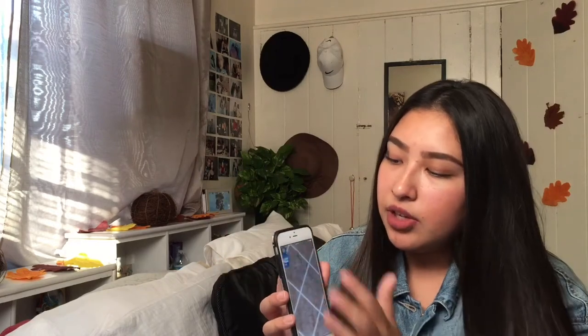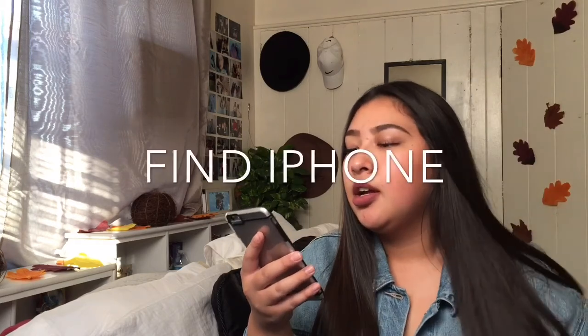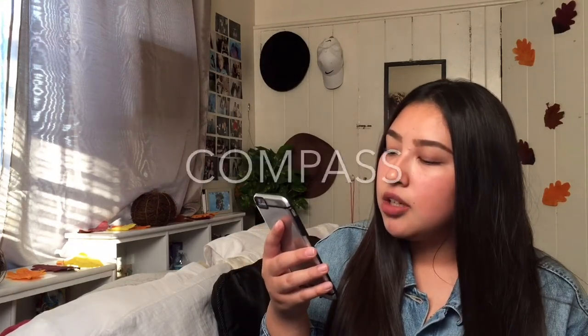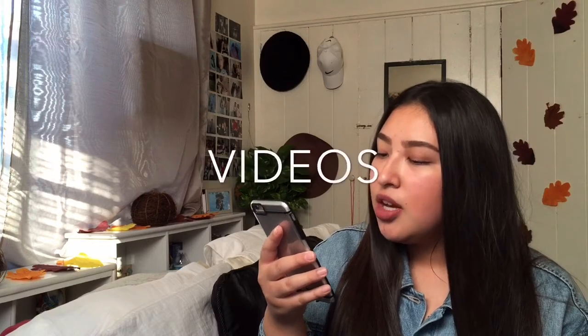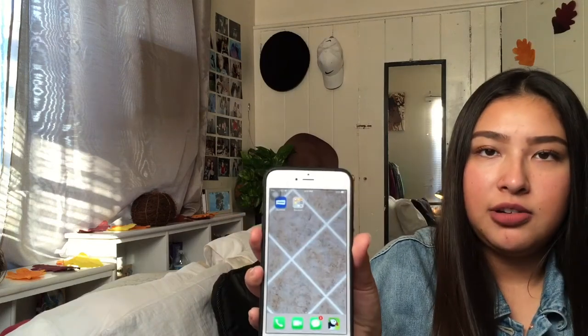I have YouTube, Netflix, and Instagram on the bottom dock because they're easiest to get to. On the bottom I also have Phone, FaceTime, Messages, and Puffin. In my Random folder I have Stub Hub, iBooks, Find Friends, Calculator, Tips, Contacts, Wallet, Maps, Reminders, and Game Center. The apps are organized in a color scheme — blue, silver, then white, yellow, red, and green at the bottom.